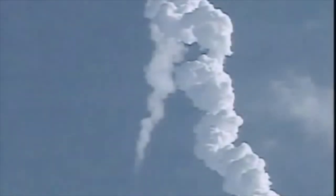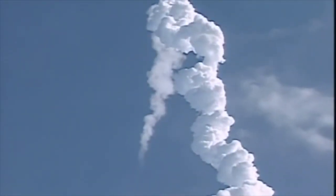Columbia now 43 miles downrange, 35 miles in altitude, traveling 3,200 miles an hour. The propulsion officer in mission control reporting that the orbital maneuvering system engines have ignited, providing Columbia with a boost uphill for the next 90 seconds.